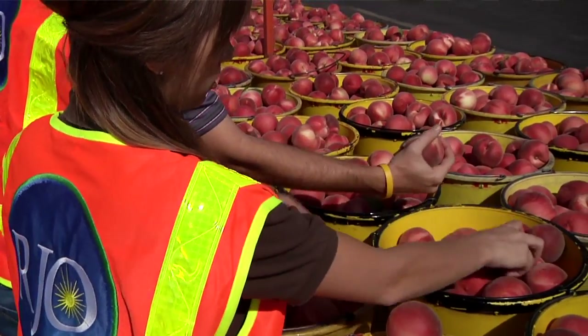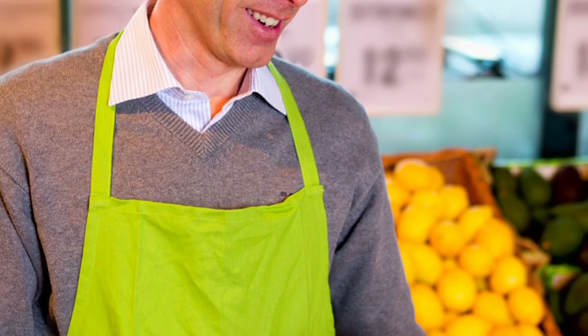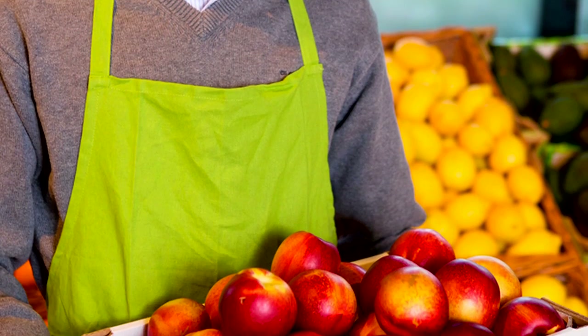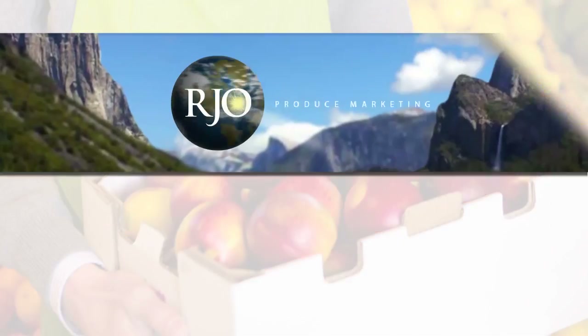With all these differences and inconsistencies going on within stone fruit, the RJL bird dogs are able to drive around and see what's going on from one field to the next, making sure that our customers are getting the best fruit available on a daily basis.